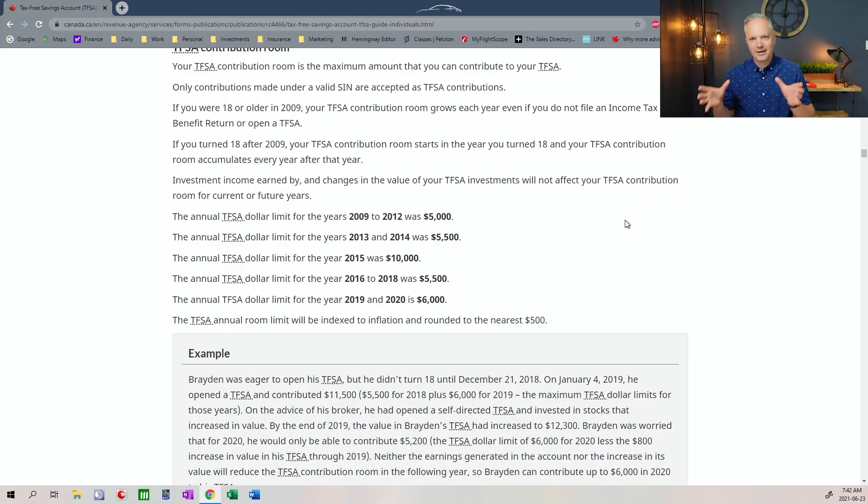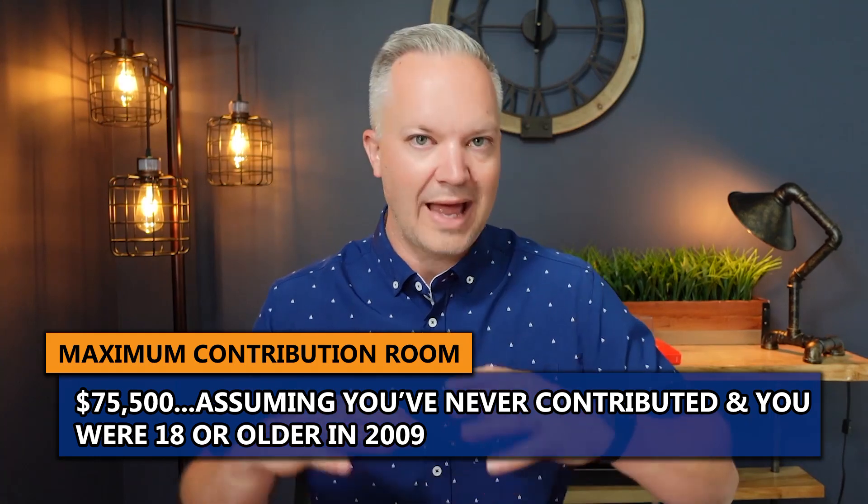Taking a step back to the core of a TFSA — how much can you put in? As you can see on the Canada.ca website, it's changed over time. The first few years were $5,000, then it jumped to $5,500, then for one year it jumped to $10,000, then back down to $5,500, and now it's at $6,000. The total contribution room you could have right now, if you've never contributed and were at least 18 years of age in 2009, is $75,500.